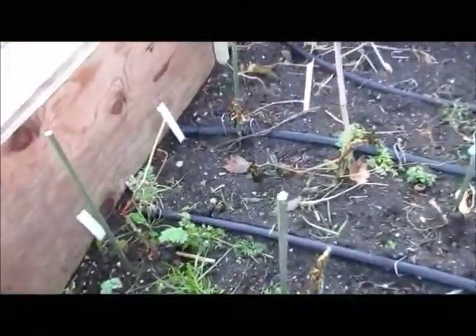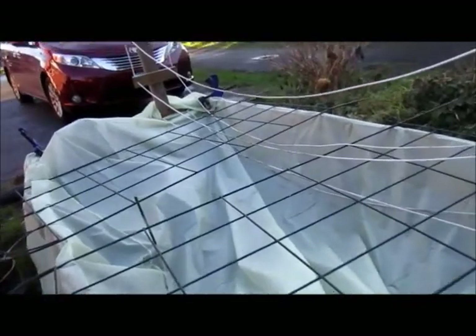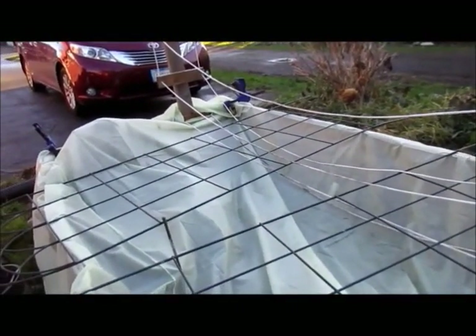I've got a couple of carrots there — they're quite small. And then under here, the herbs in the soil are doing okay. I can't really uncover most of it, but it's doing well.